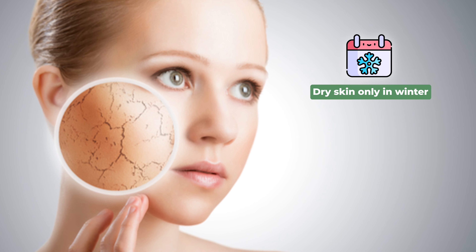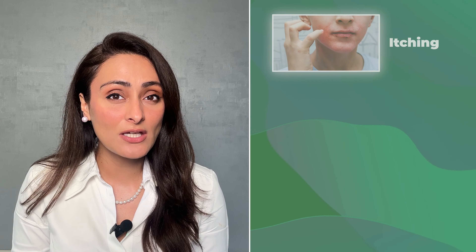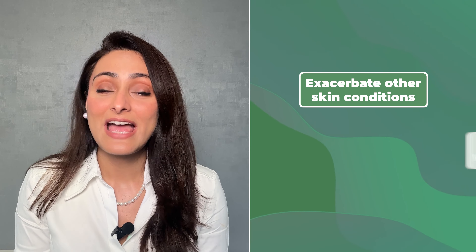There is also a lack of agents in the skin which can retain moisture for a long time. Dry skin is also a wide range — some people have dry skin only in winter while others struggle with it throughout the year. We need to treat dry skin because it can be associated with itching, discomfort, a feeling of stretchy skin, it can exacerbate other skin conditions, and it can delay wound healing.